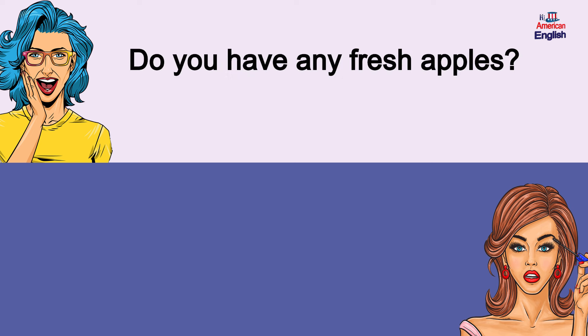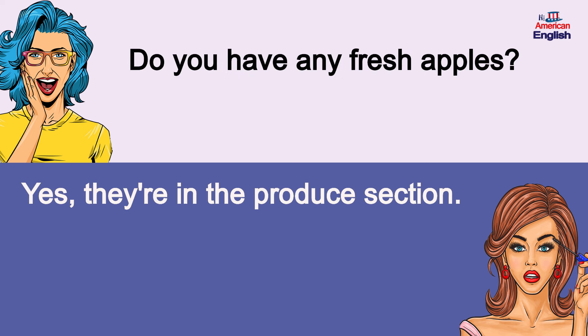Do you have any fresh apples? Yes, they're in the produce section.